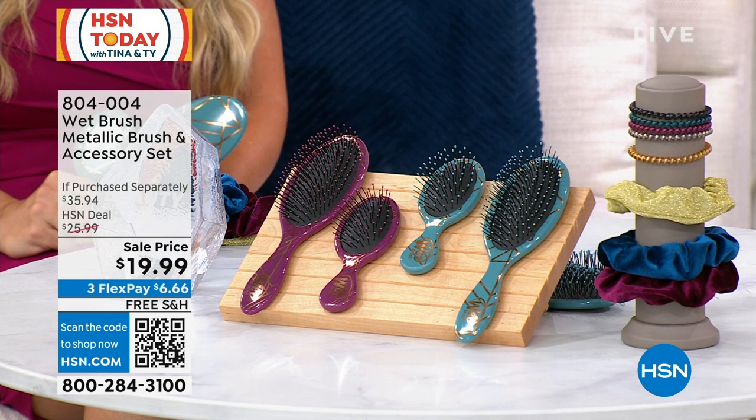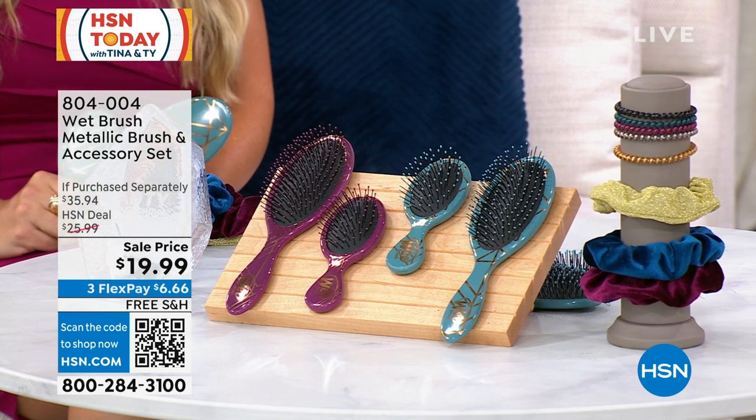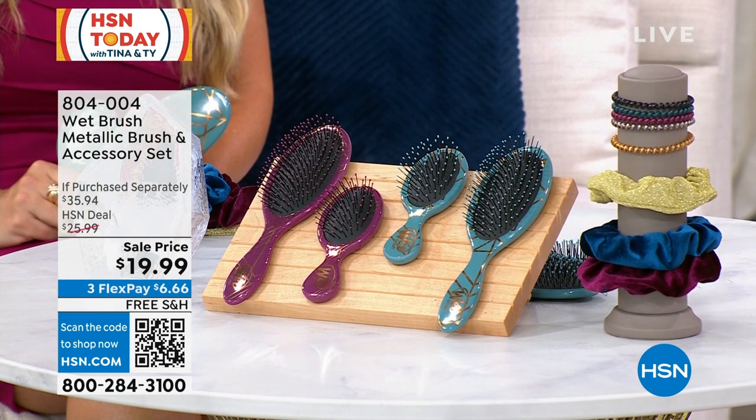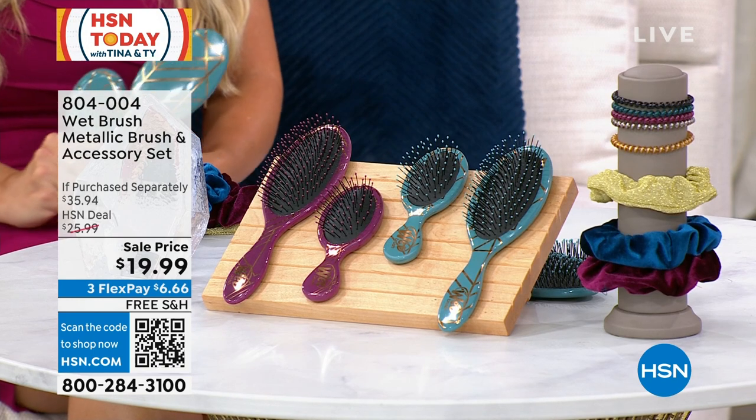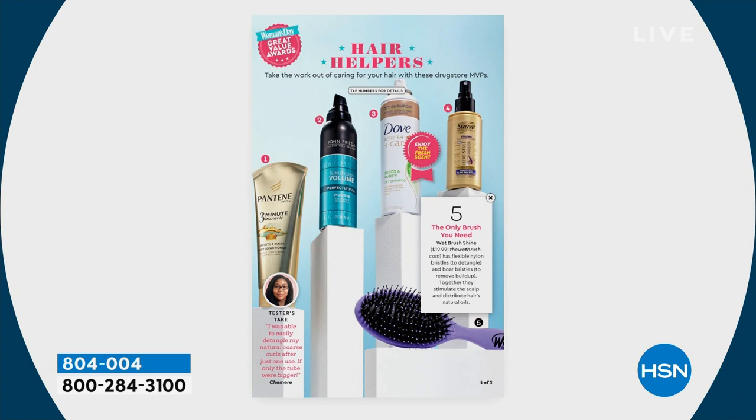If you're new to Wet Brush, this is the one that not only are they selling at high-end salons, but they're using in the high-end salons. As I said, multiple beauty choice award winner. This is the one that works on wet hair and on dry hair. This is the one you see on every top 10 list, every beauty magazine, every morning show, and social media. And today, this huge set for less than $20.